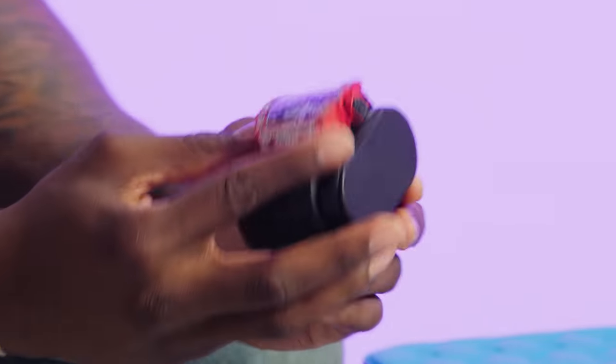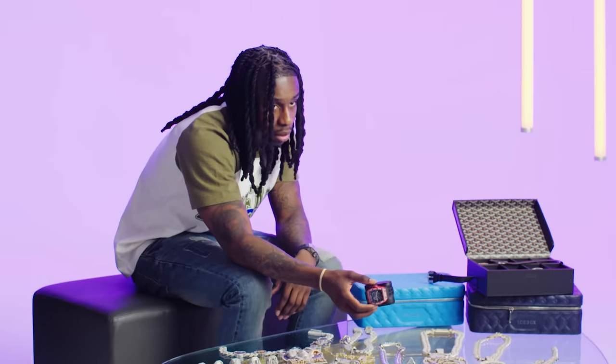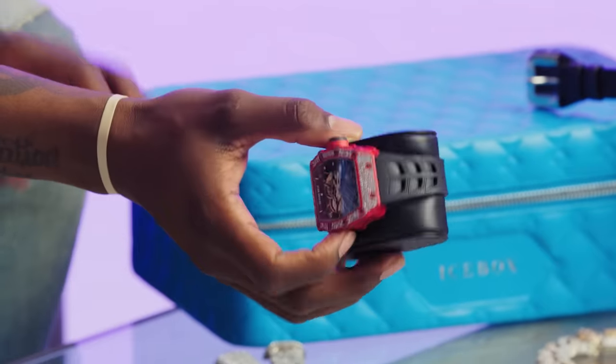This right here is a Richard Mille with like factory set diamonds in it. Bustdown watches is its own separate market — they'll tell you a factory set is ten times more expensive, and you can get somebody to make the same type of watch for way cheaper. But if you got the money, just go get a factory set watch. This is like a $400,000 watch. I got it to match up with the B chain. Every time I go and get a chain, I got to get a watch to match it so it can be a complete set.